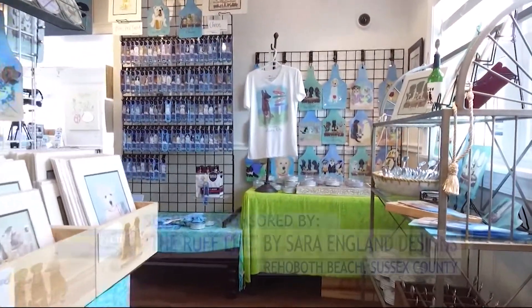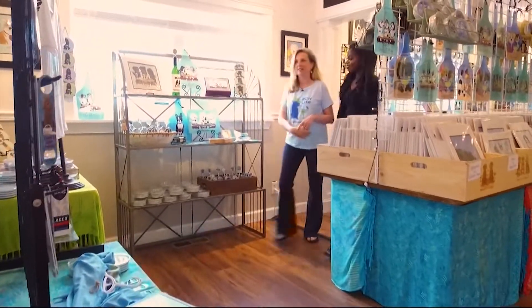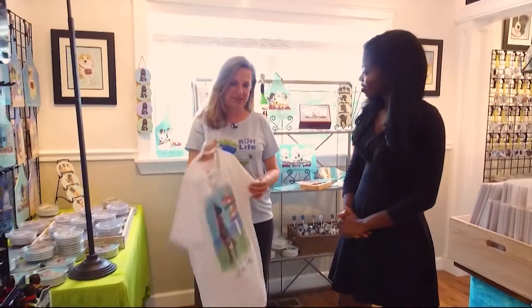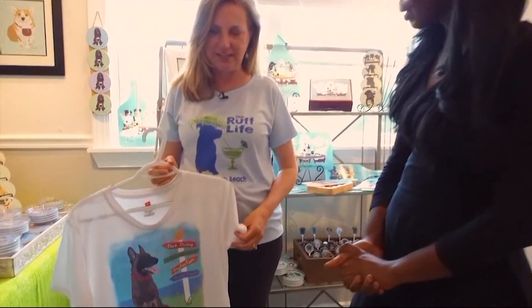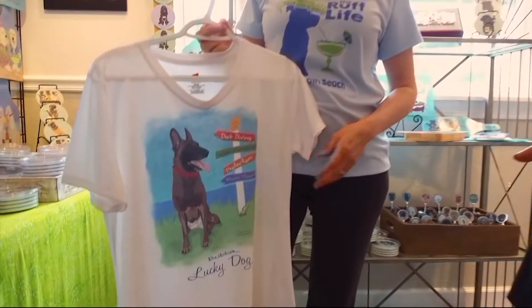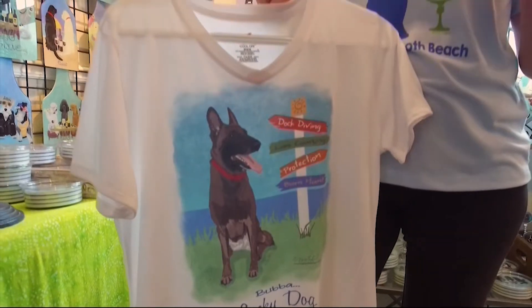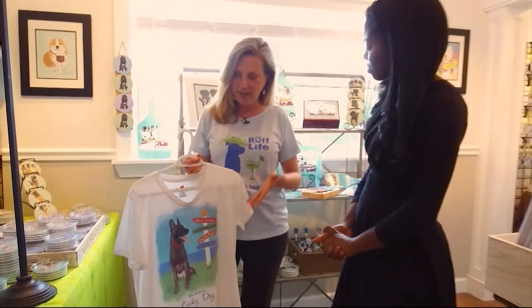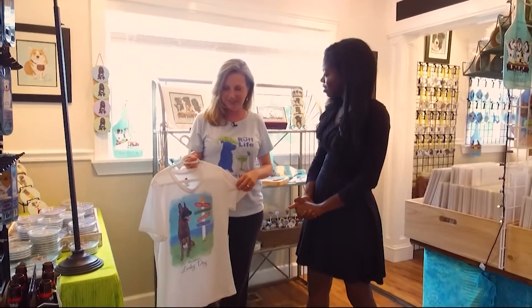Some of the gifts Sarah offers have a sentimental meaning behind them as well. She carries an SPF 50 t-shirt in memory of her sister, who she lost to melanoma 12 years ago. It's a nice thing to be able to carry a product that will protect children and adults while they play in the sun, and any art can go on it — so in memory of her sister, she's able to offer this.